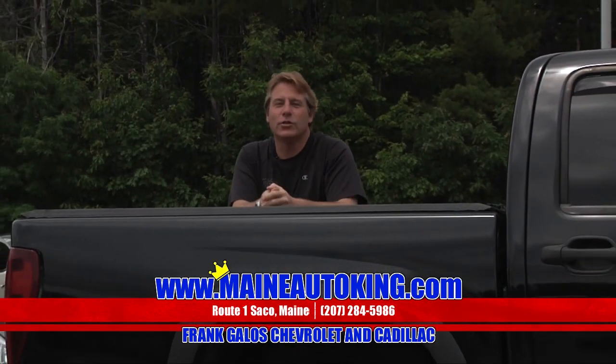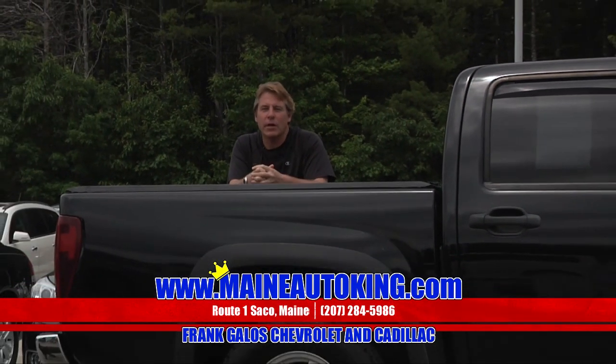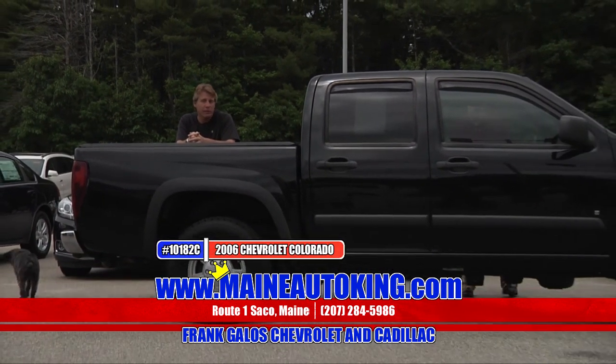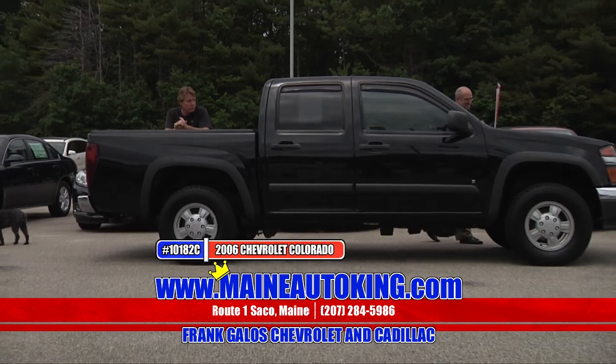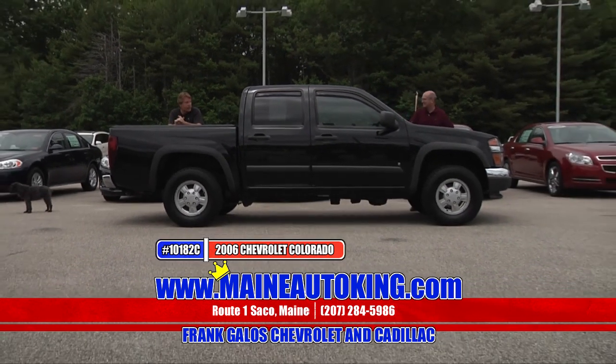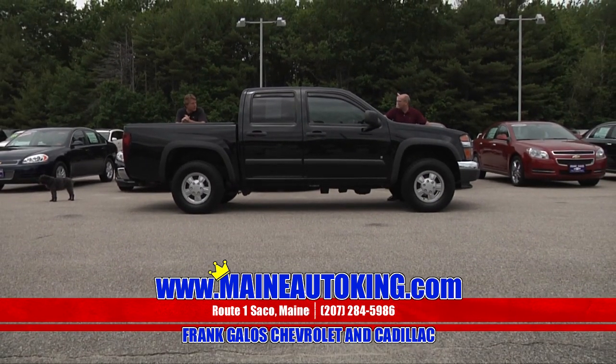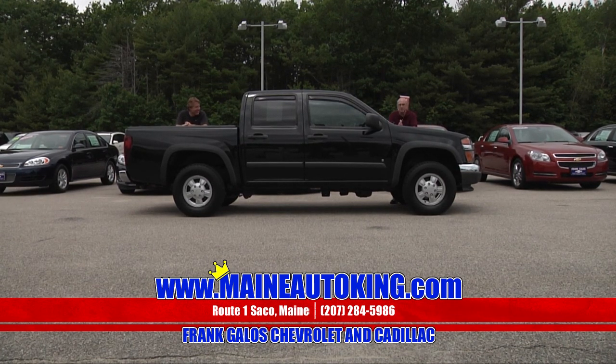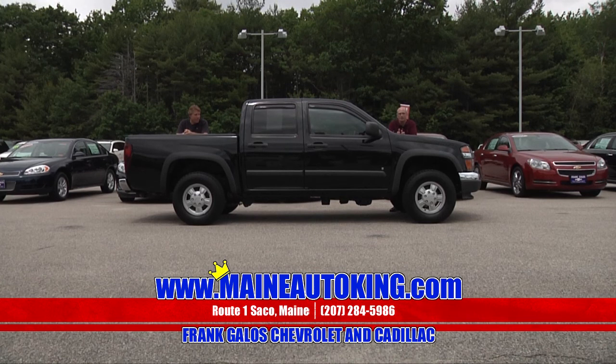If you're looking for a hard-to-find truck, here's one for you — it has to be a Chevrolet Colorado four-wheel drive. It's a crew cab. You can bring all your friends, neighbors — neighbors you don't like, stick them in the back. It's a hard vehicle to find. It's a 2006 Chevy Colorado crew cab four-wheel drive with a tonneau cover on the back and nice alloy wheels.